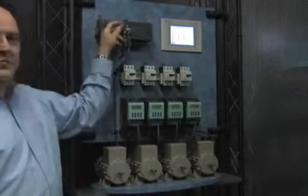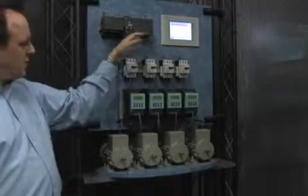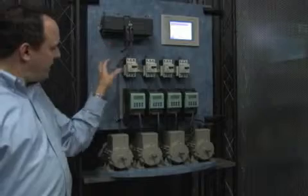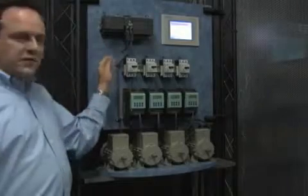The system also includes a memory cartridge with recipe data logging, analog and digital I/O, all in a small compact package. As you can see, the connection between our S7-200 PLC and our variable frequency drives does not have a lot of wiring — it's done on an advanced communication system called USS protocol.